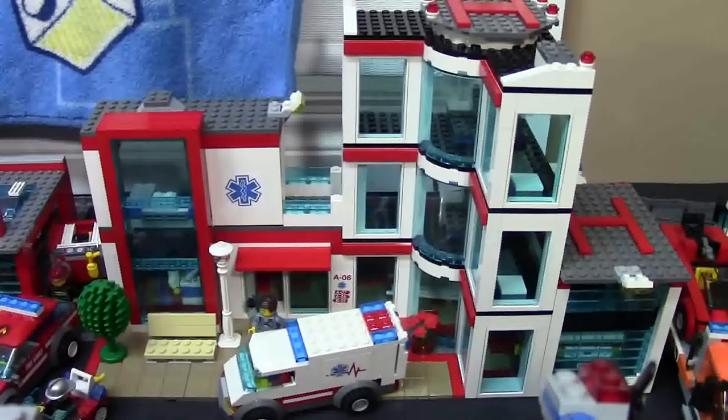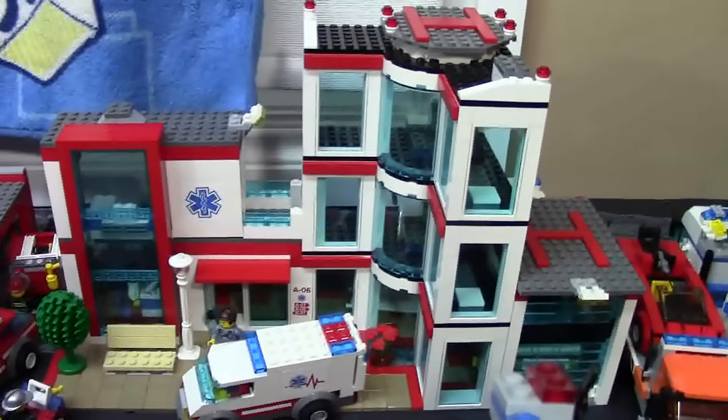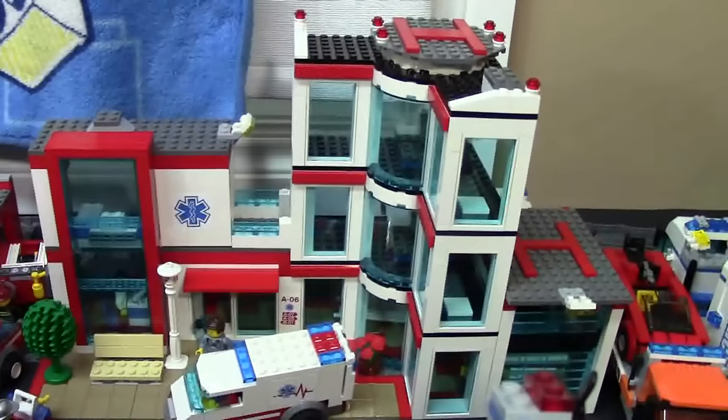Another new change to the city is my brand new hospital MOC — it is finally complete. I got my order in for all the window pieces and the rest of the paneling pieces to finish this MOC, and I think it looks pretty cool in my city.